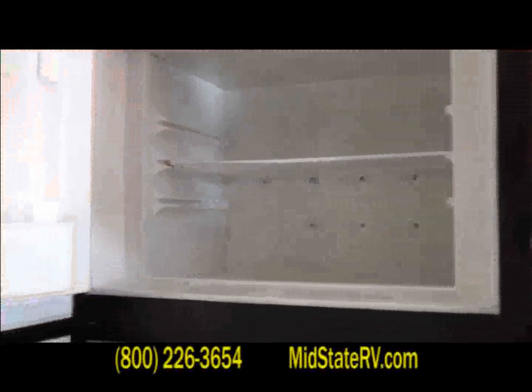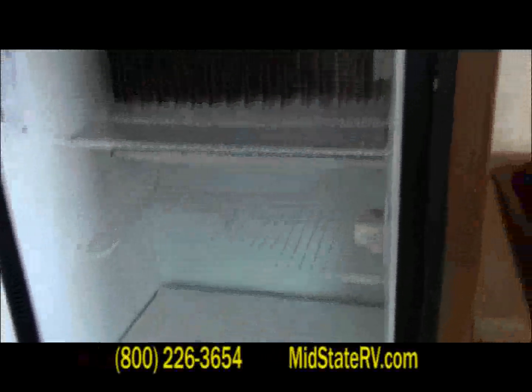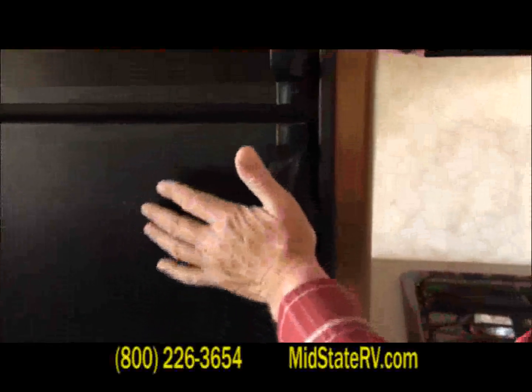The double door refrigerator and freezer — just like any other RV, all the same amenities. Plenty of room for a couple of weeks' worth of food items, depending on who you take with you.